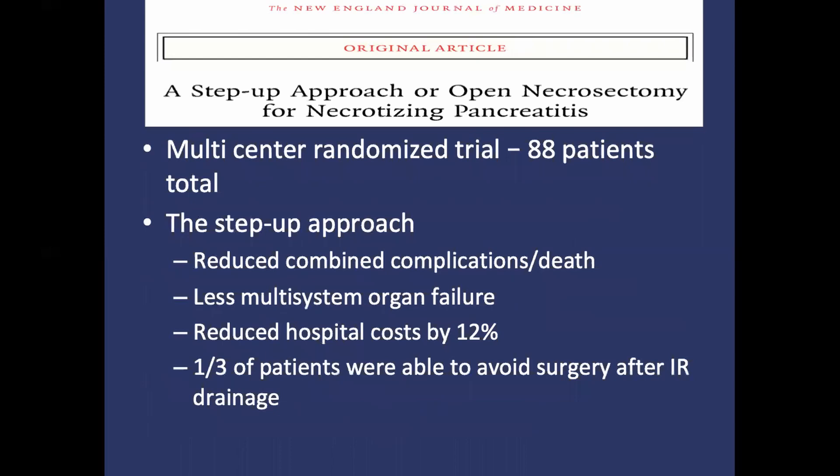This landmark study from the Dutch Pancreatitis Study Group, published in the New England Journal of Medicine in 2010, is the first major prospective randomized control trial directly comparing the minimally invasive step-up approach — commonly known as the VARDS procedure — versus the previously standard open necrosectomy in patients with necrotizing pancreatitis. Patients were included if there was imaging evidence of pancreatic necrosis, and randomization was delayed until four weeks from presentation, if possible.